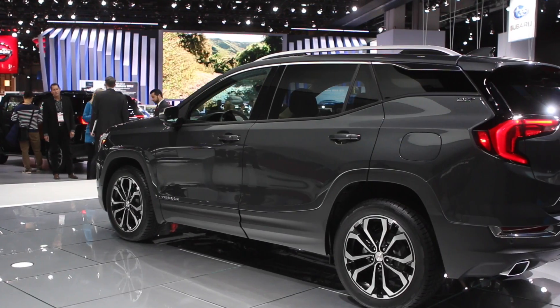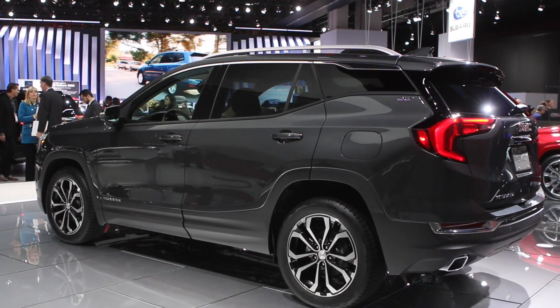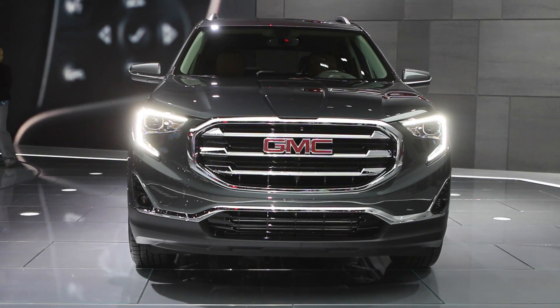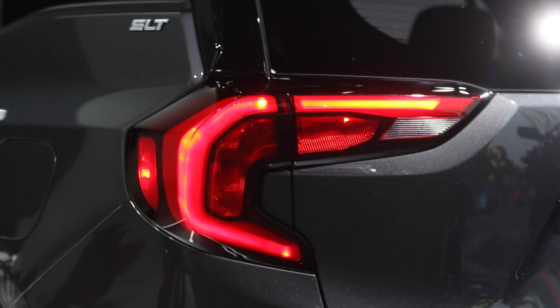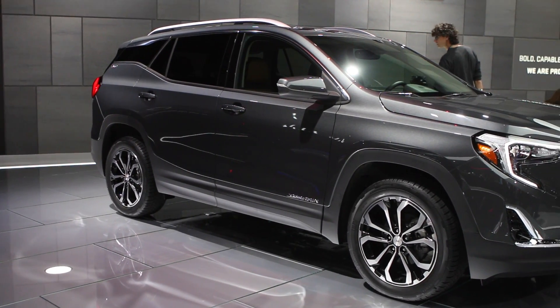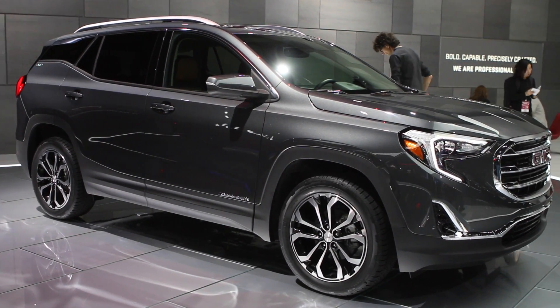GMC's all-new Terrain is very different. Peek your head inside the cabin and there's no shifter — in its place are a row of buttons that you select the gears with. The rest of it is all very nice, and it comes with all the latest safety technology including auto emergency braking. As a package, it comes together very nicely and will be a strong player for GMC.